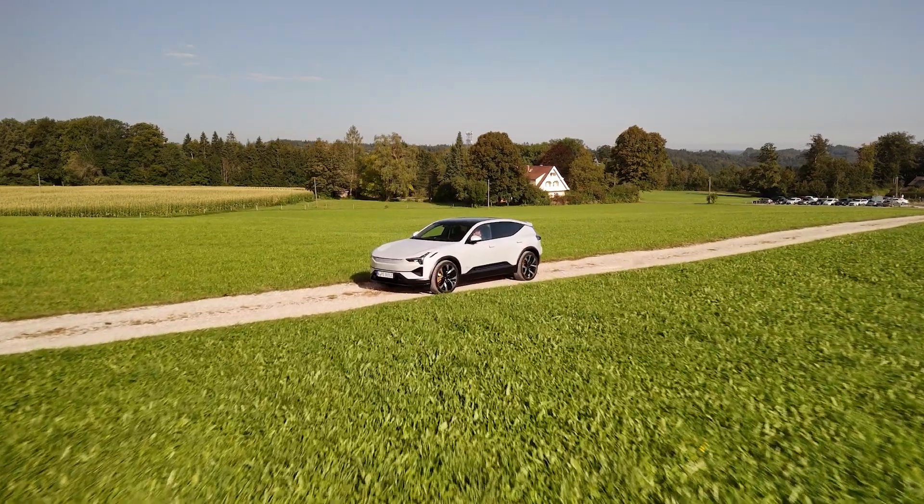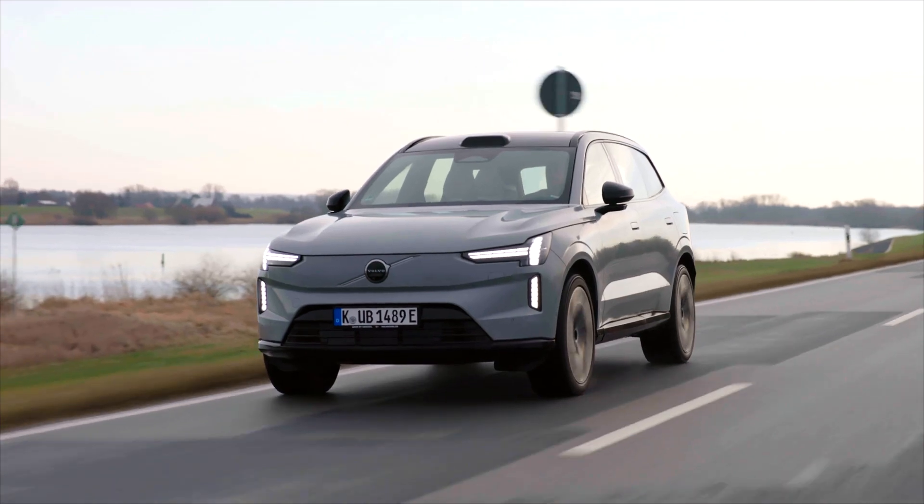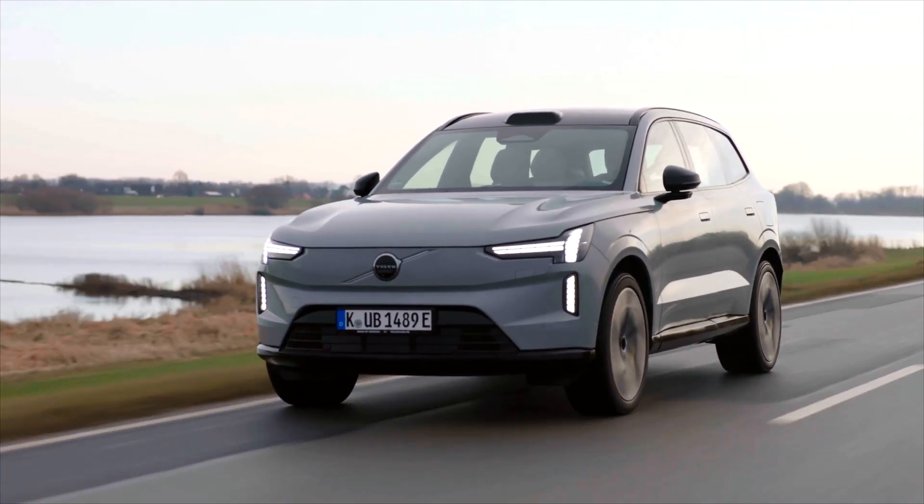Hello everyone! It's time for another amazing charging curve and today we have something special. I have the Polestar 3 and the Volvo EX90. They're the same car, the same platform, the same battery.